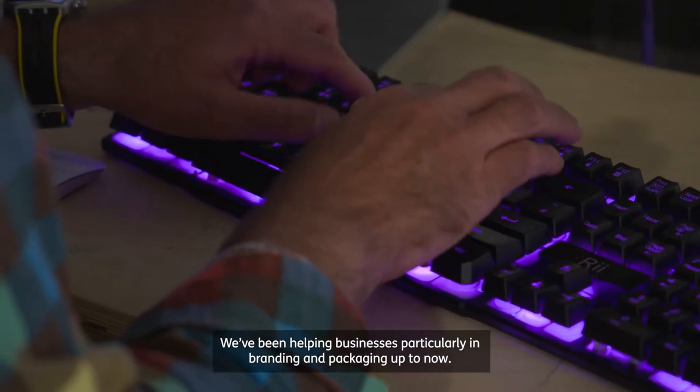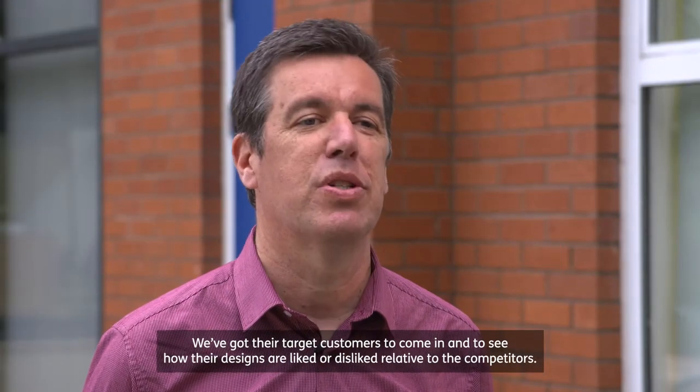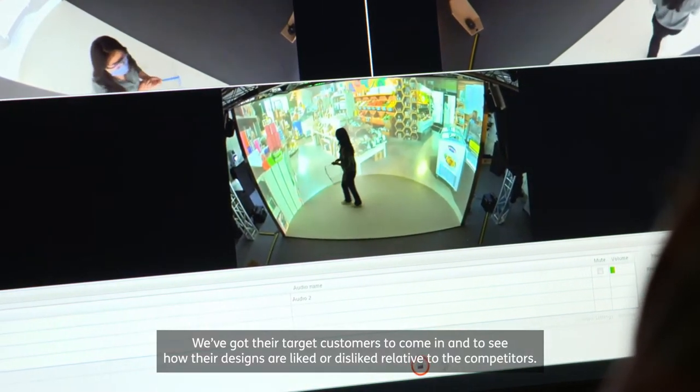We've been helping businesses, particularly in branding and packaging up to now. We've got their target customers to come in and to see how their designs are liked or disliked relative to the competitors.